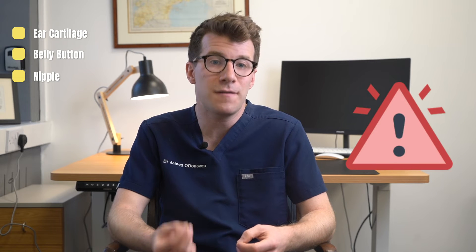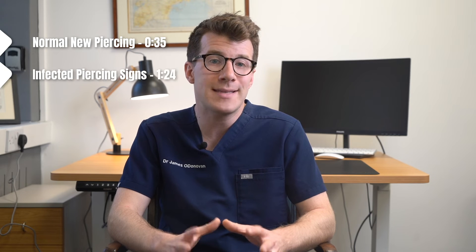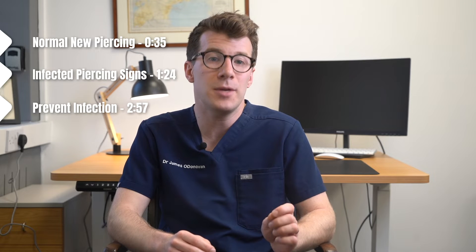Now it's important to note that any piercing can become infected. Piercings that are outside the earlobe, in the ear cartilage, the belly button or the nipple are at highest risk of infection. In this video we're going to cover what is normal for you to experience with a new piercing, signs that your piercing may be infected, how you can prevent infection, and finally when you should seek help and treatment from your doctor.